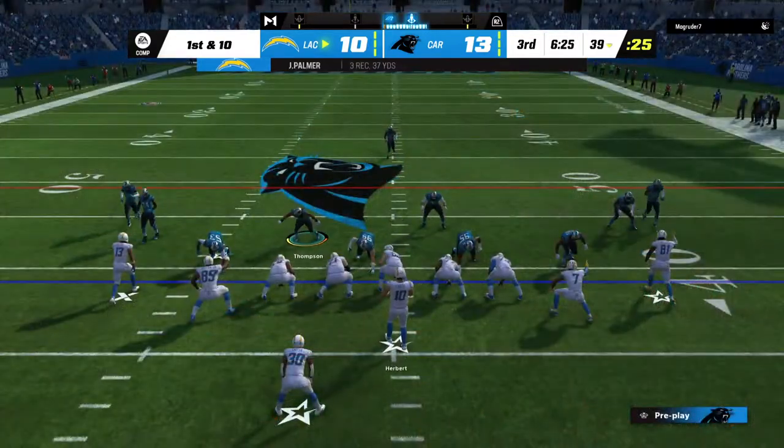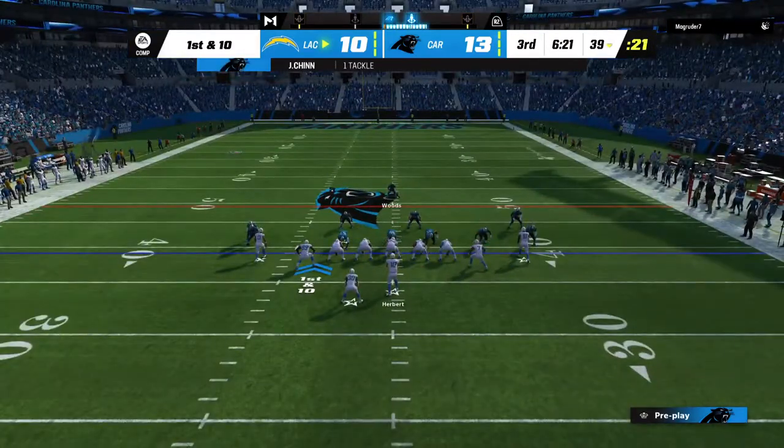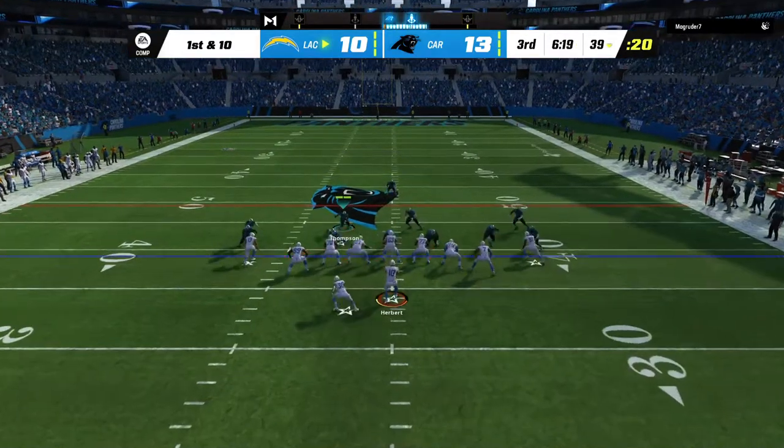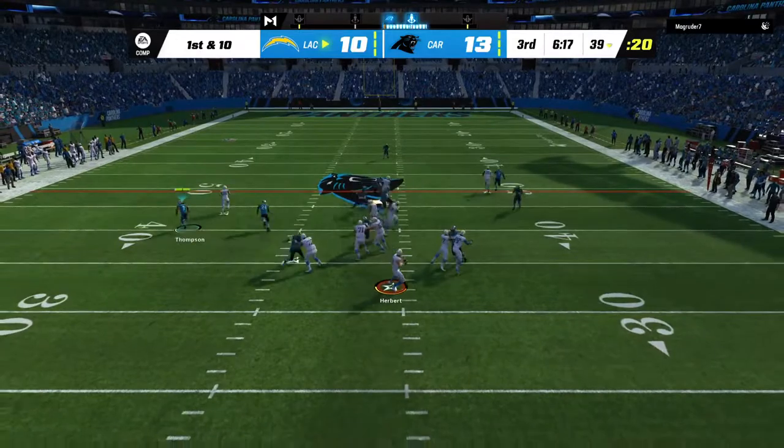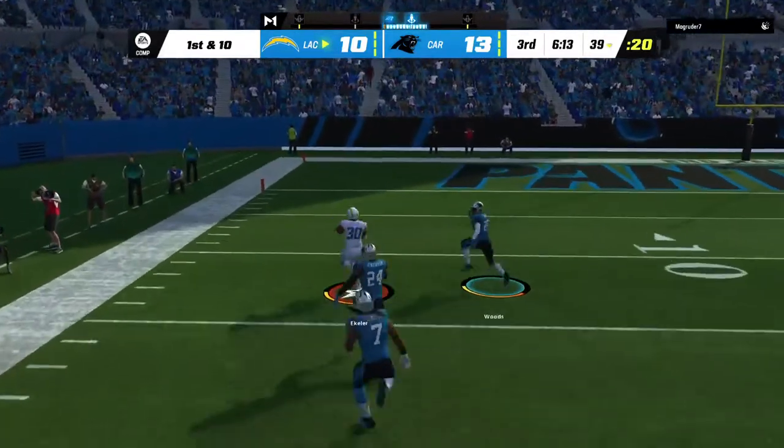This was a nice example of an offensive coordinator scheming his guy open — just a little underneath route, trying to free up some space. And it worked awfully well, getting him not just space, but plenty of room to run after the catch to pick up really nice yardage.